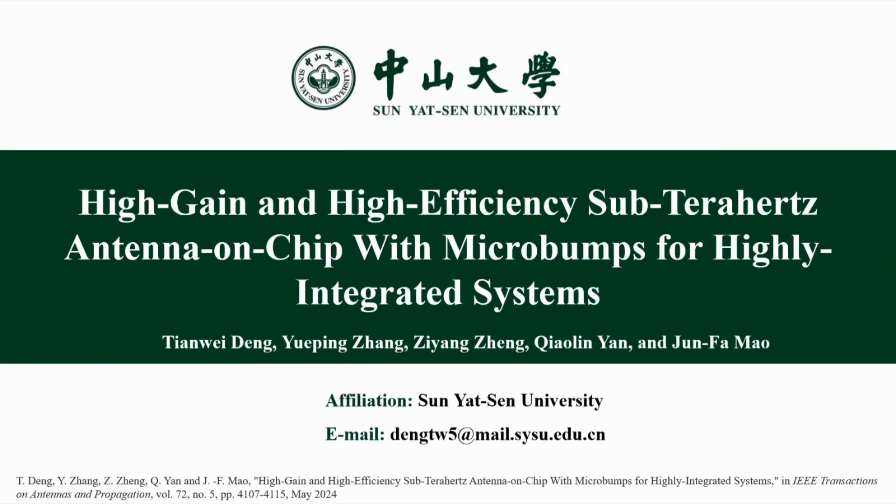In this video, we would like to introduce our research on high gain and high efficiency of THz antenna on chip with micro bumps for highly integrated systems.